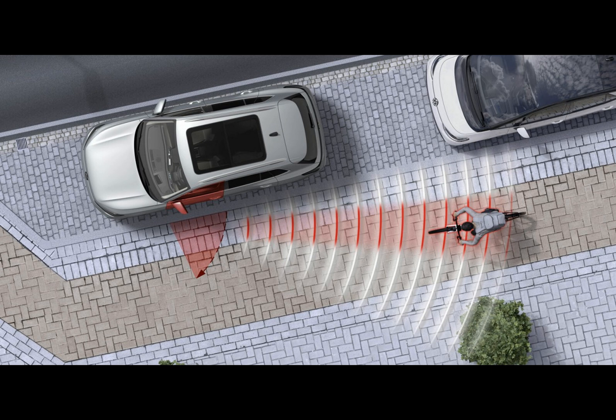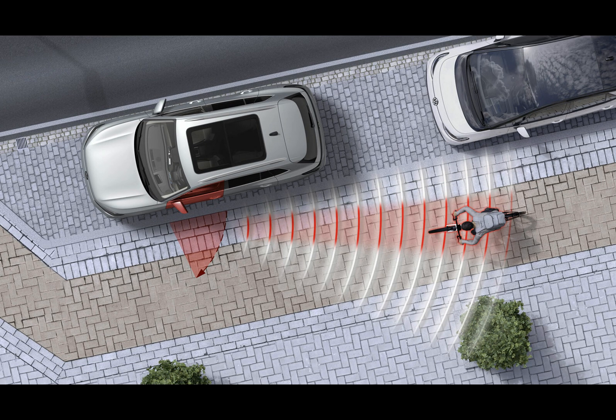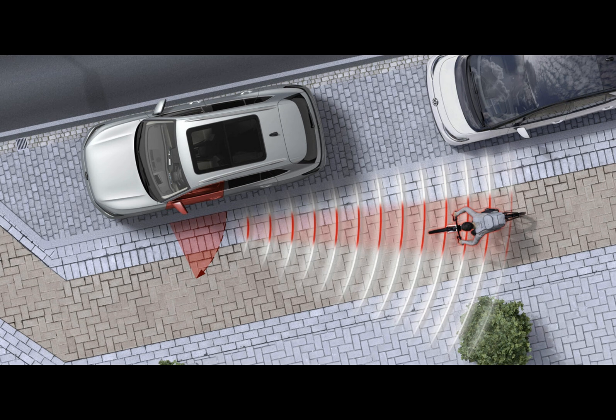There is also a warning sound if someone opens the door. The feature is particularly useful when a cyclist is passing by the car, and it's always active within three minutes after parking the vehicle.